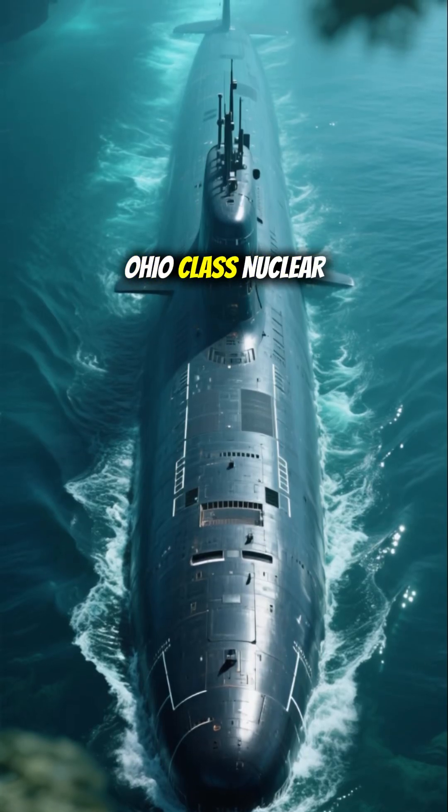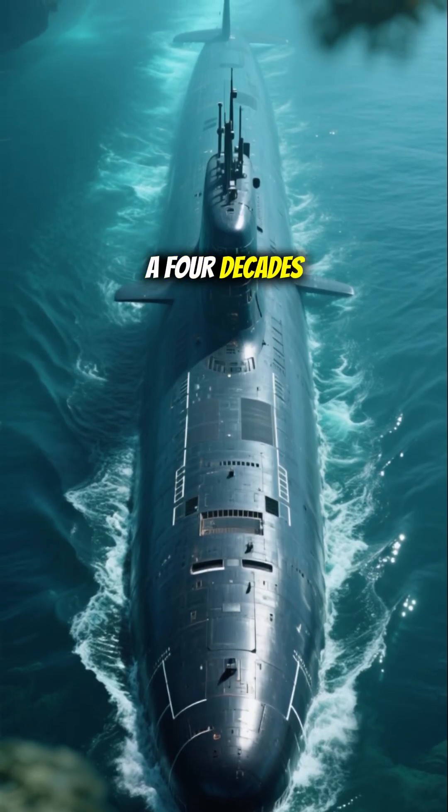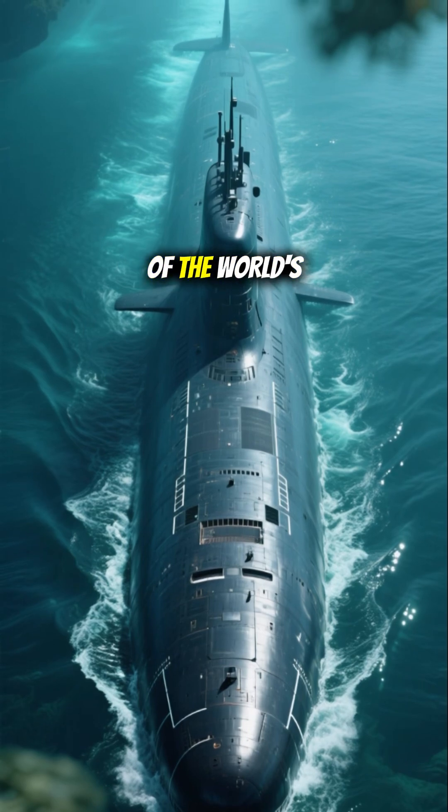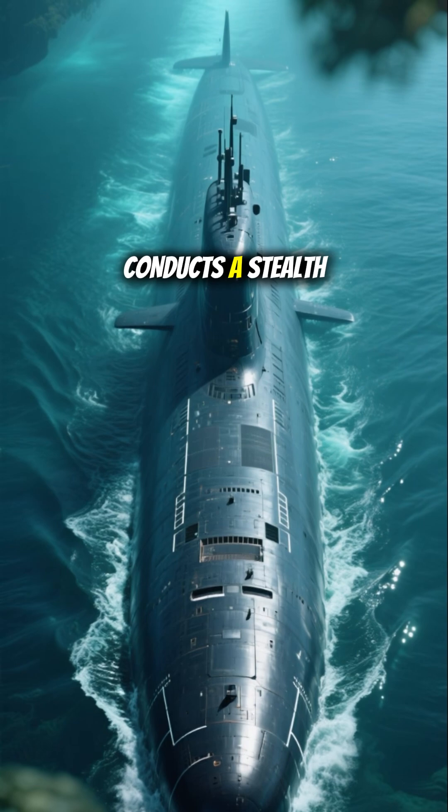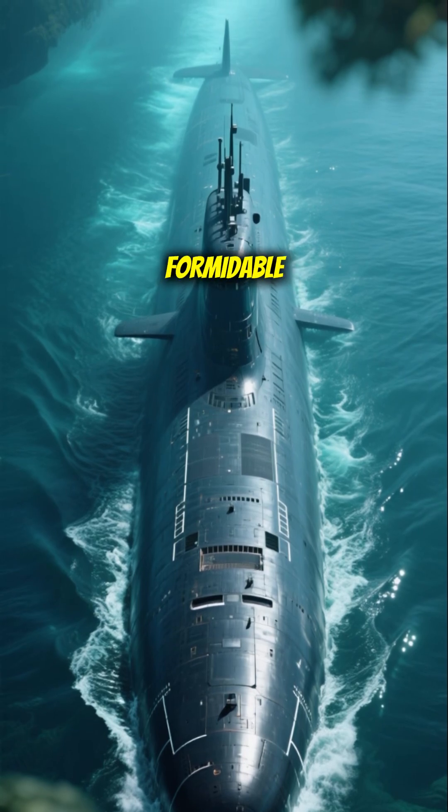The venerable U.S. Ohio-class nuclear submarine, a four-decades-old vessel that remains one of the world's most advanced strategic nuclear platforms, conducts a stealth launch of its formidable Trident missile.